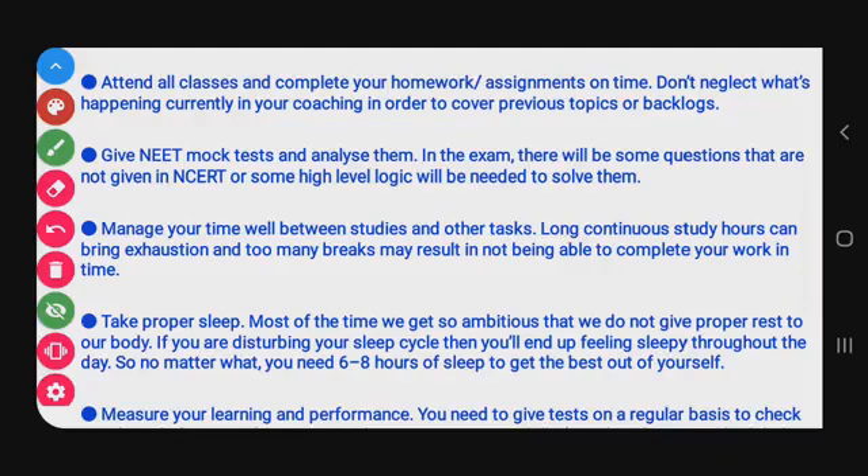Attend all classes and complete homework assignments on time. Don't neglect current coaching topics to cover backlogs. You also need mock tests — analyze them carefully. In the exam, some questions will not be directly from NCERT; they require higher-order thinking skills. Mock tests will contain such high-level questions, so practice solving them.